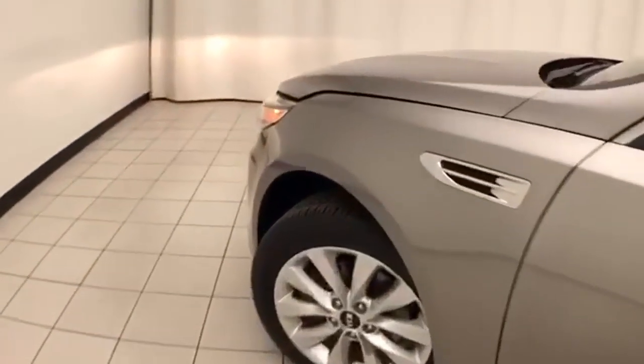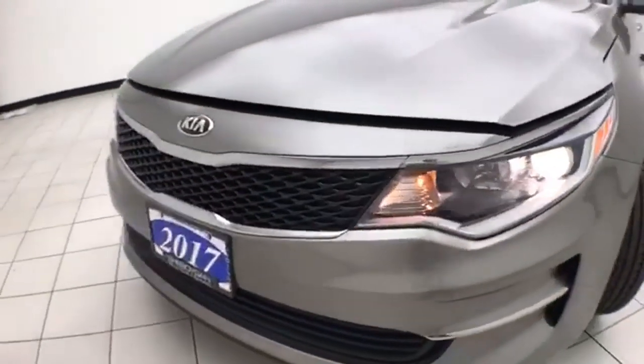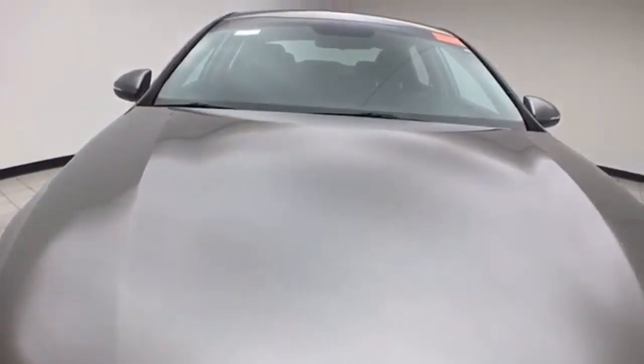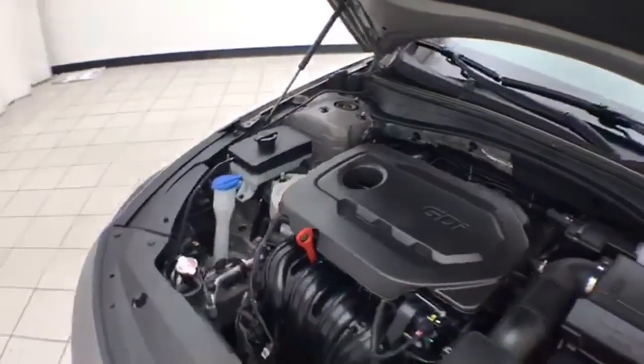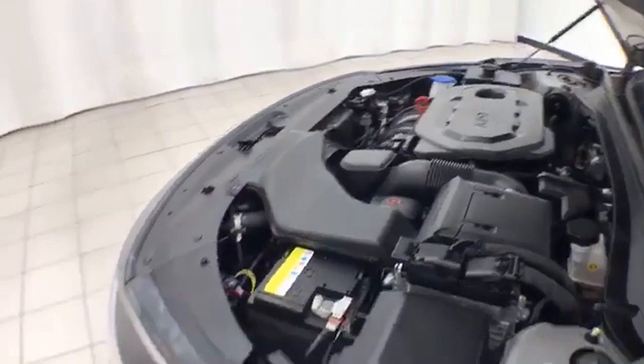Under the hood, the Optima has a 2.4-liter 4-cylinder with 185 horsepower. Just as clean under the hood as the rest of the car. Excellent fuel economy — EPA average of 25 miles per gallon in the city and 36 on the highway.